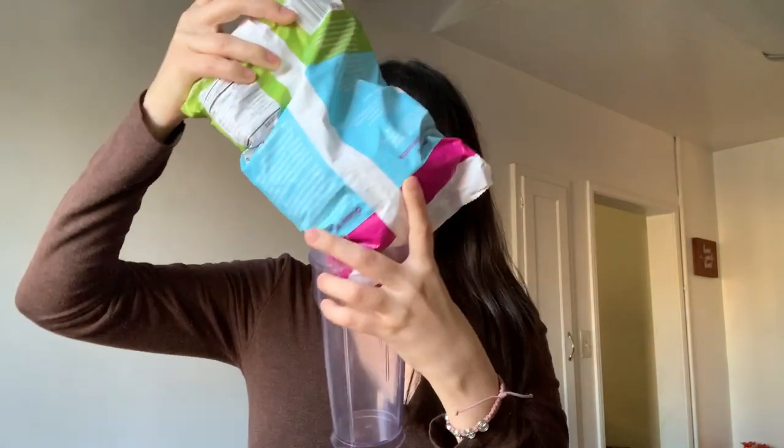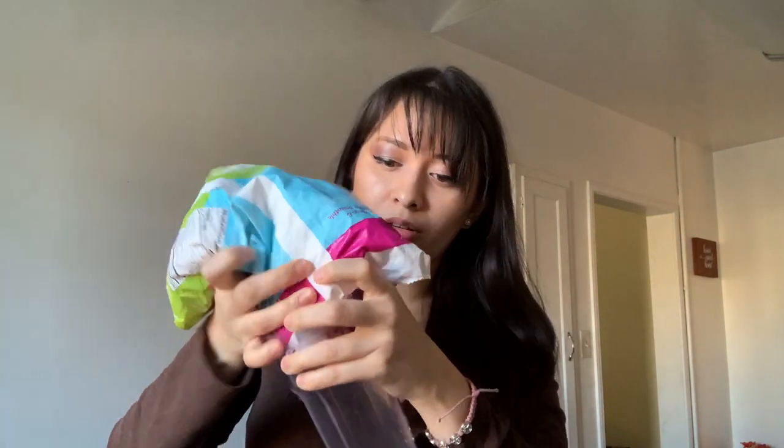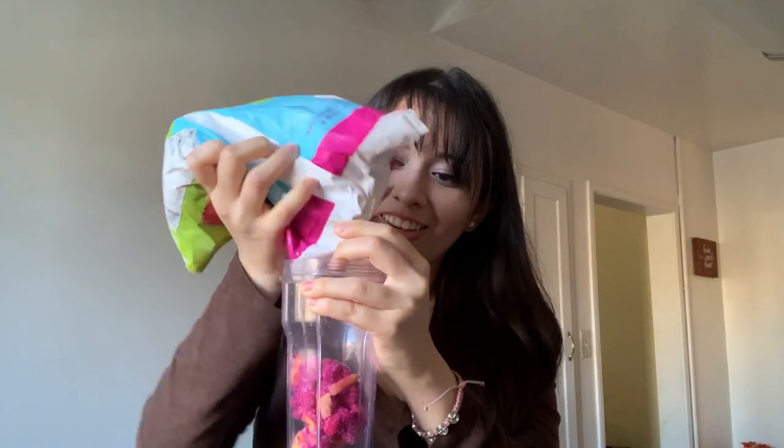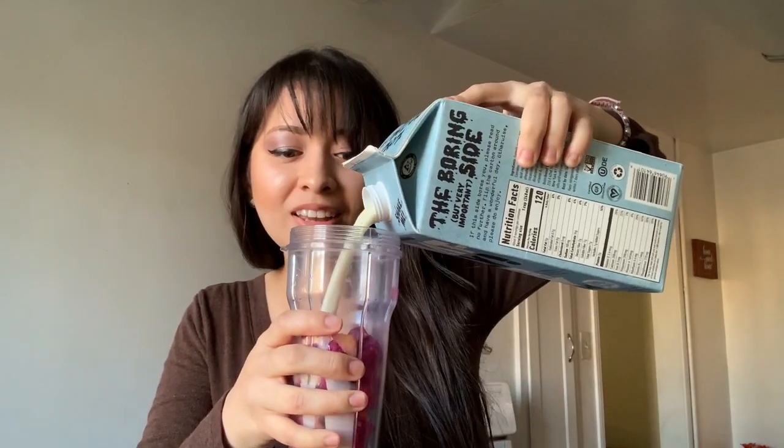I'm feeling like having a snack, so I'm going to make myself a smoothie so I can add some protein into it. This one has dragon fruit, bananas, and mango. Then I add some plant-based milk.